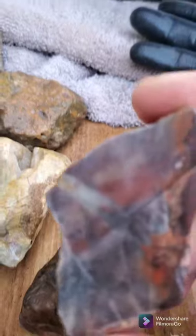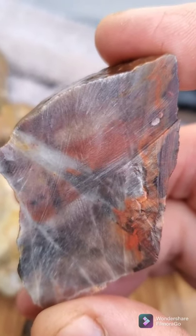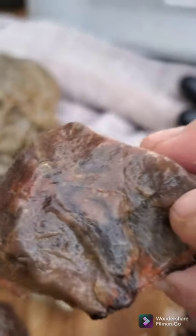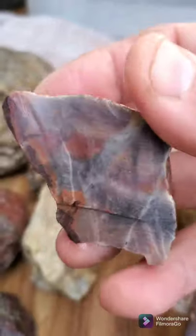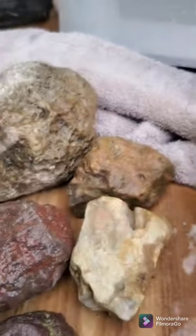Another interesting piece of jasper — oh, pretty colors! The outside looks like there's something, and then the inside... wow, interesting.